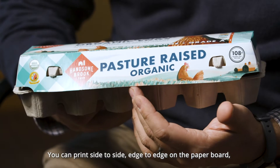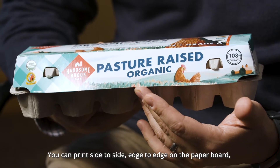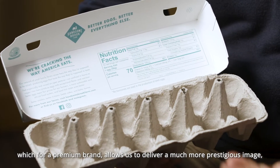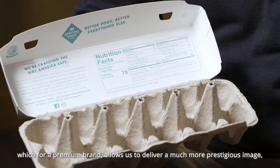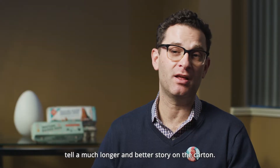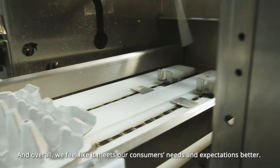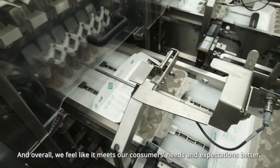You can print side to side, edge to edge on the paperboard, and you can even print underneath. For a premium brand, this allows us to deliver a much more prestigious image, tell a much longer and better story on the carton, and overall it meets our consumers' needs and expectations better.